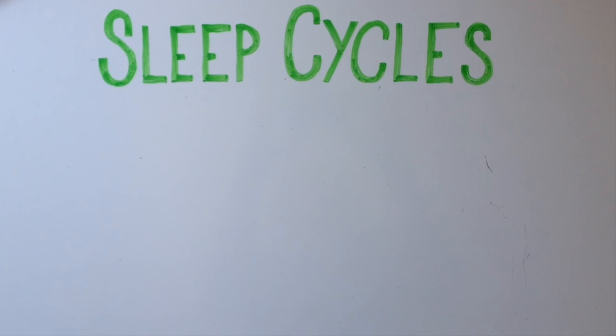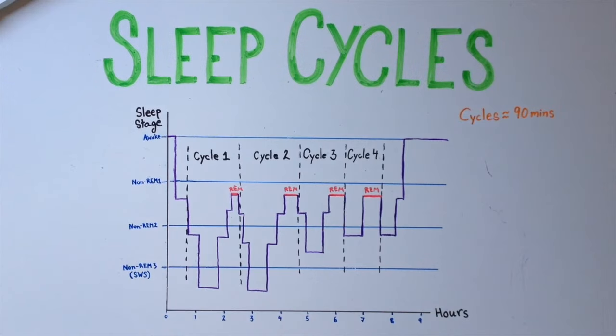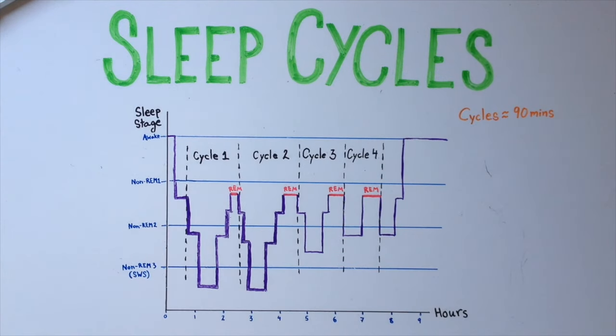The stages of non-REM sleep and REM sleep alternate in a repetitive cycle throughout the night. Four to five cycles occur per night, and one cycle lasts approximately 90 minutes. Non-REM sleep is predominant in the early part of the night and decreases in intensity and duration, whereas REM sleep increases in intensity and duration toward the end of the sleep period.